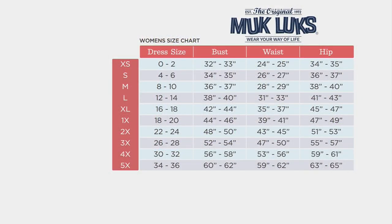Quick look at the size chart before we move to the next. It's Muck Lux sizing, so generally speaking, you'll size up one from your QVC size.